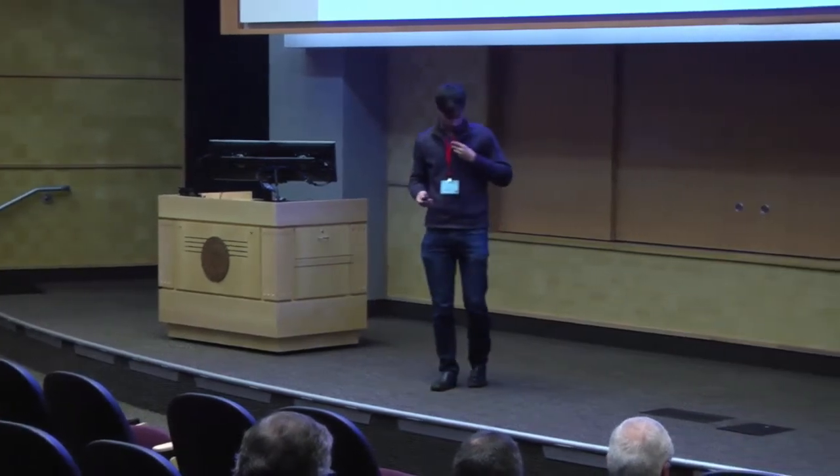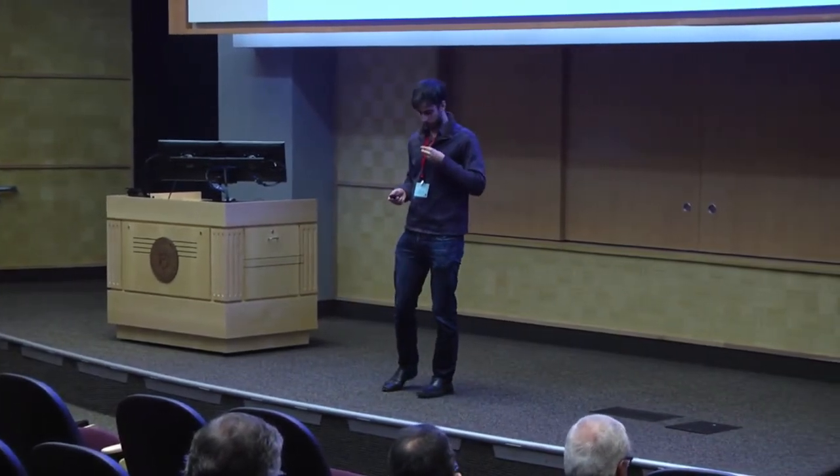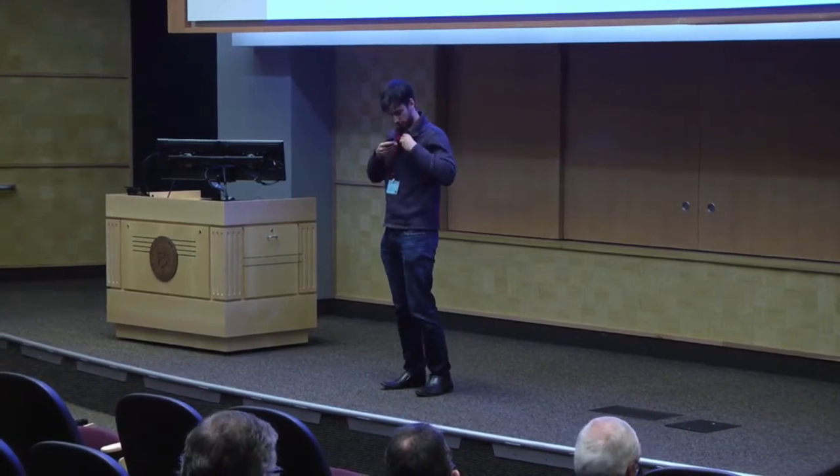Hi everyone, my name is Joshua Budman and I am the co-founder and Chief Technology Officer of Tissue Analytics.